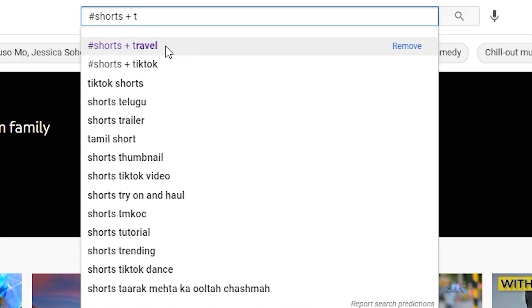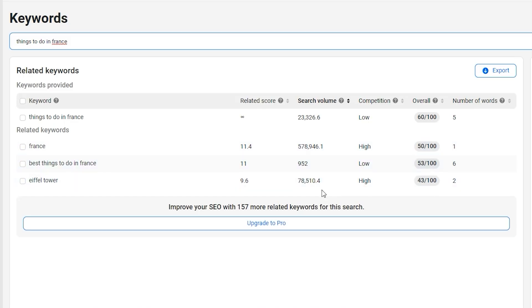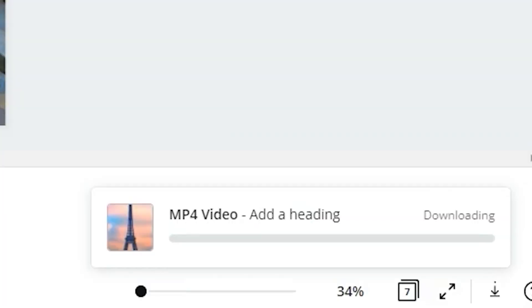Step 1: you need to pick a profitable niche. Step 2: I'll show you how to copy and paste to create these viral videos from scratch. Step 3: once your video is finished, you want to come over to your channel and upload your videos.